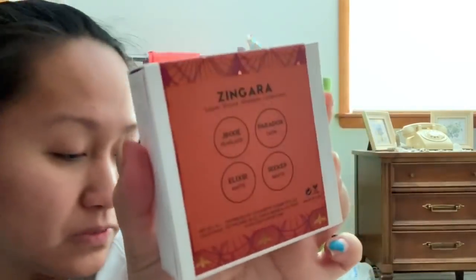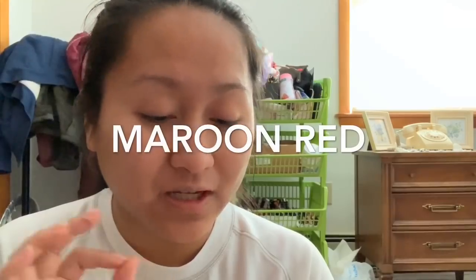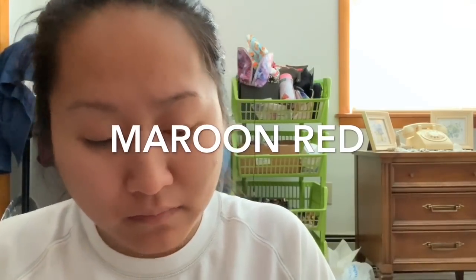Next is the Super Shock Shadow collection. This one is called Seeker — so pretty. This one is called Jinxie, which is more of a gold-yellowish shade. Then there's Elixir, which is a very mauvey, brownish-red shade — like what you'd wear for Thanksgiving. And this one is called Paradox — it's like a very nice reddish violet shade, really pretty.